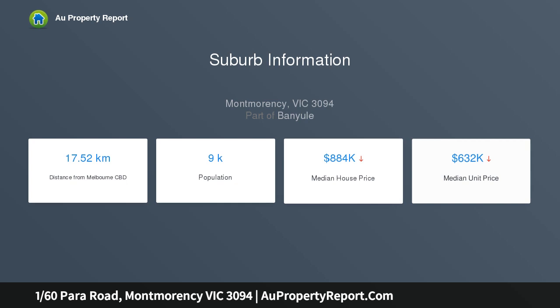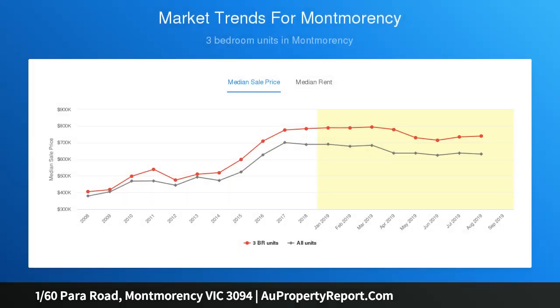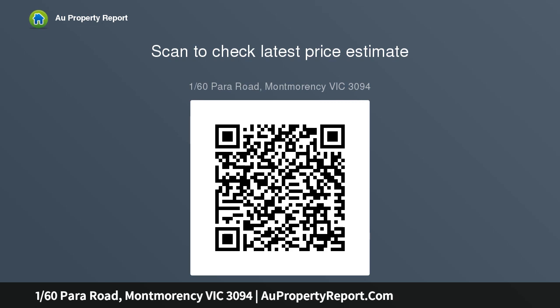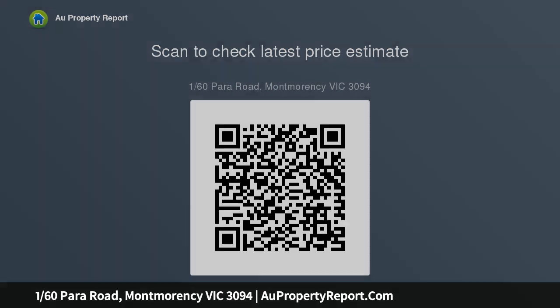Polished timber floors, new carpet, decorative ceilings and picture rails partner perfectly with updated spaces, which include three bedrooms served by a striking family bathroom finished in stone and showcasing an oversized shower. Cleverly laid out to provide plenty of storage and preparation space, and featuring stainless steel appliances, gloss cabinetry, and on-trend finishes.